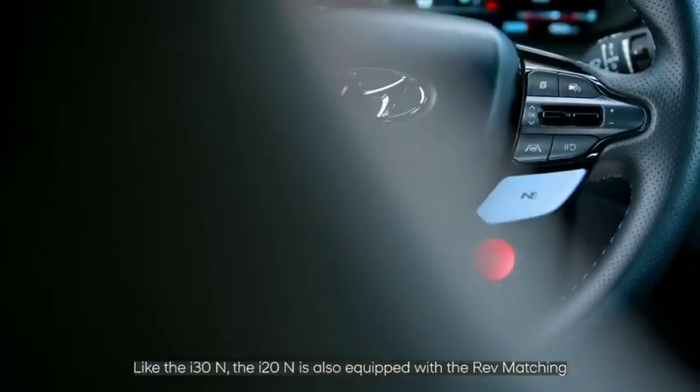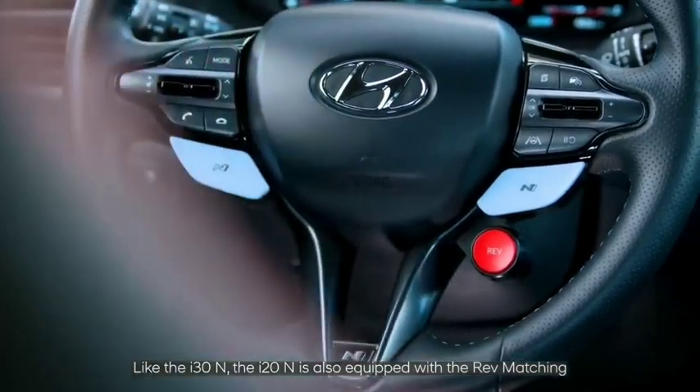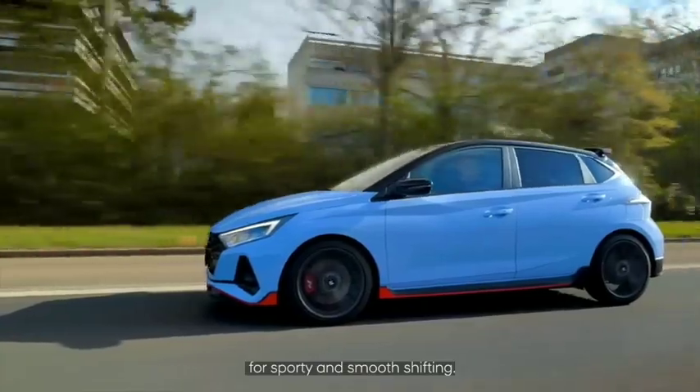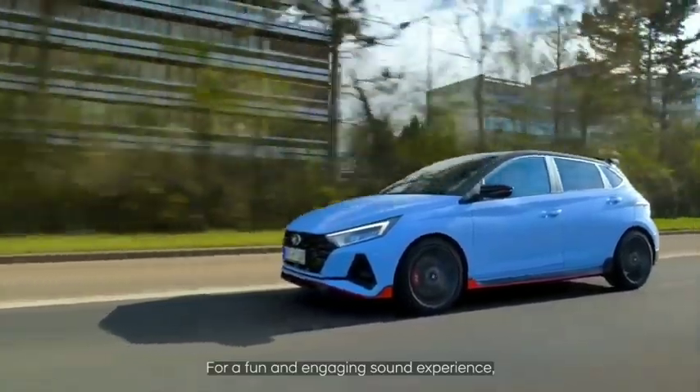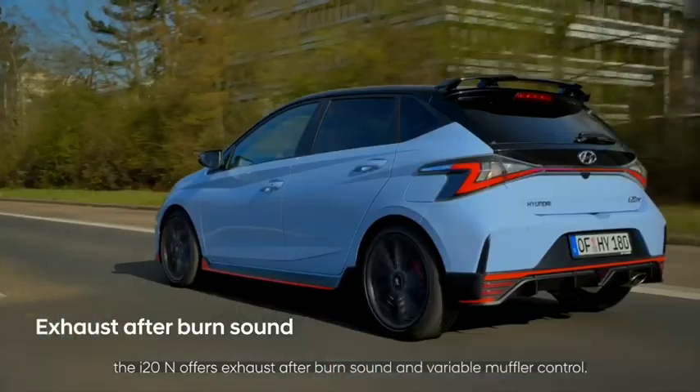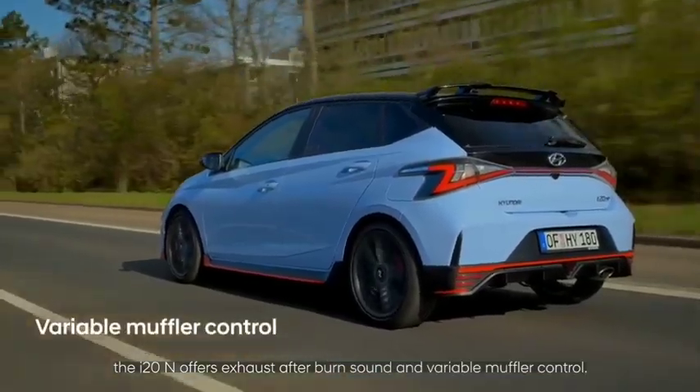Like the i30 N, the i20 N is also equipped with rev matching for sporty and smooth shifting. For a fun and engaging sound experience, the i20 N offers exhaust afterburn sound and variable muffler control.